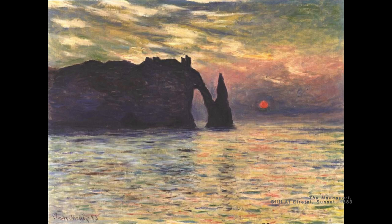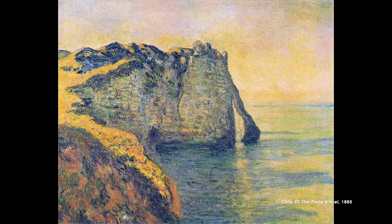Before painting his 30-work series of the Rouen Cathedral, Monet first painted the cliffs at Etretat in a series of six, focusing on different lighting situations to vary the work. This was the beginning of experimenting with the different lighting effects of weather and time.